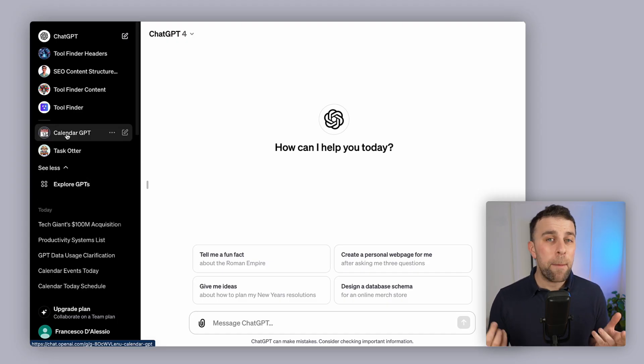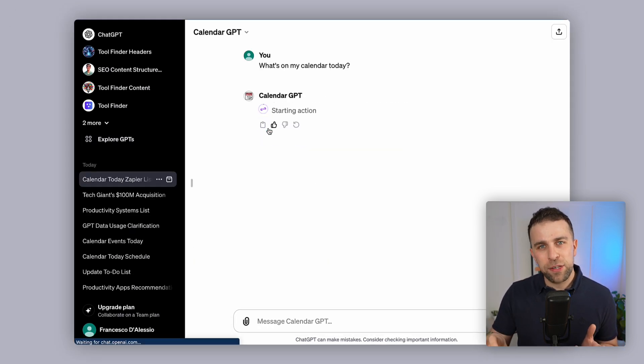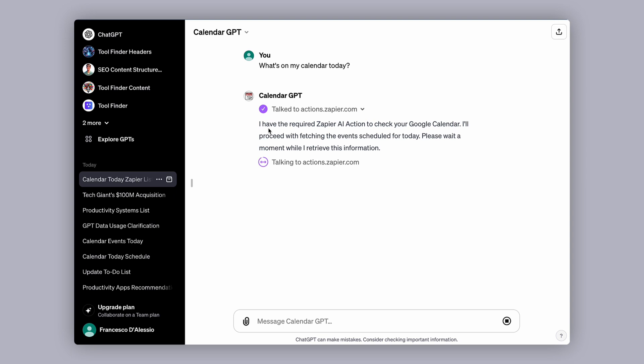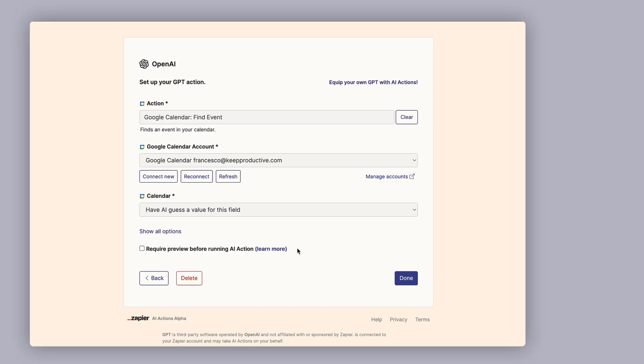The first GPT recommendation is Calendar GPT, which is essentially a way to plug in your calendar using their plugins with Zapier and ask ChatGPT things like 'What's on my schedule today?' This is a great way to access your Google Calendar through ChatGPT via a secure and reliable partner, Zapier.com.